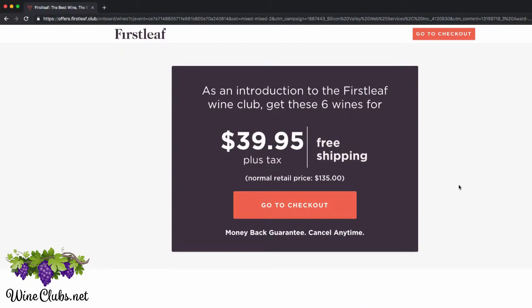And then they give you their introductory offer, which is only $39.95 plus tax, and you get free shipping. And if you were to buy these as they are in the store, you'd pay $135. So this is a really, really good deal.